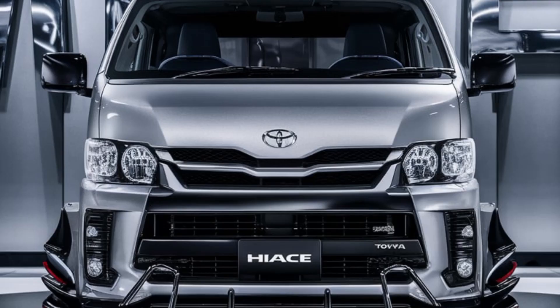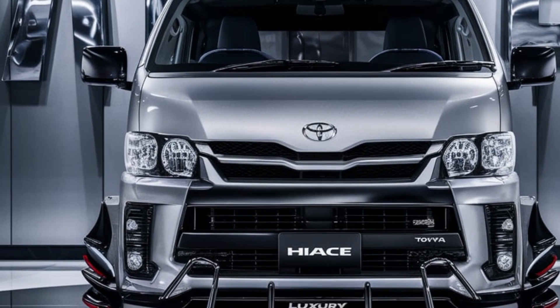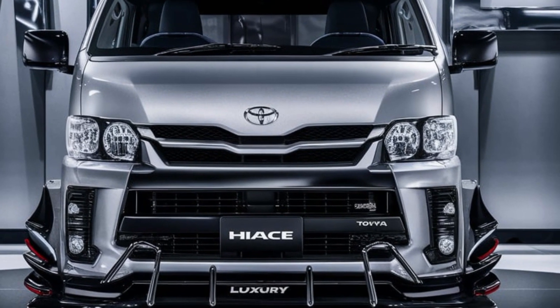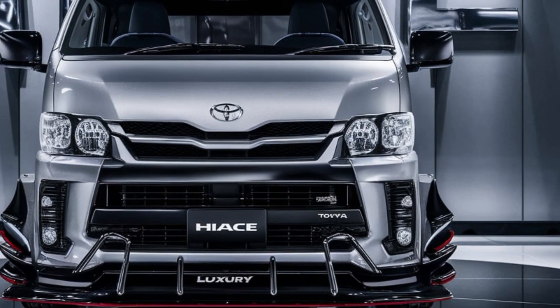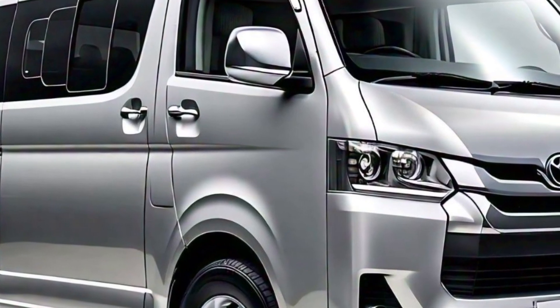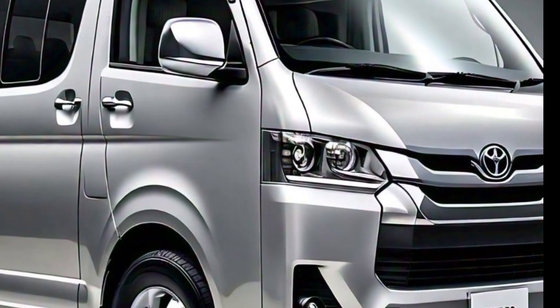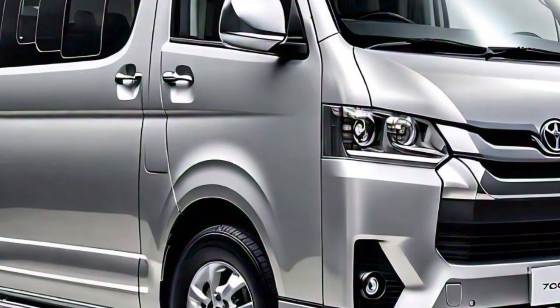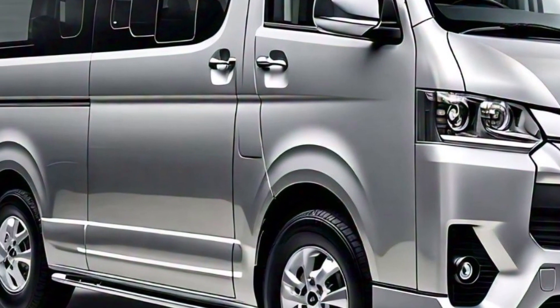Under the hood, the HiAce luxury van comes with a 3.5-liter V6 engine, delivering smooth, consistent power whether you're cruising on the highway or navigating city streets. With 280 horsepower, it's got more than enough to handle any load while still giving you a smooth, controlled ride.